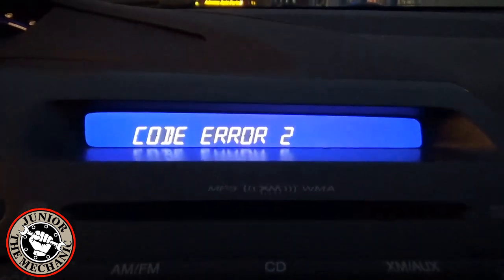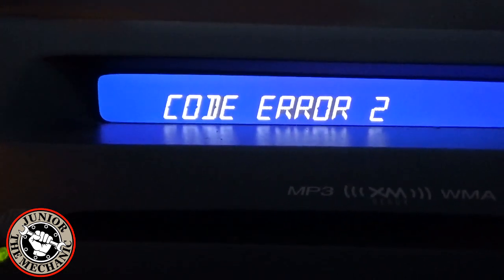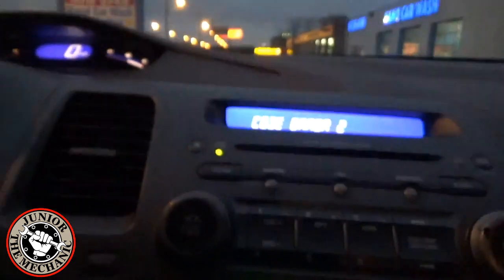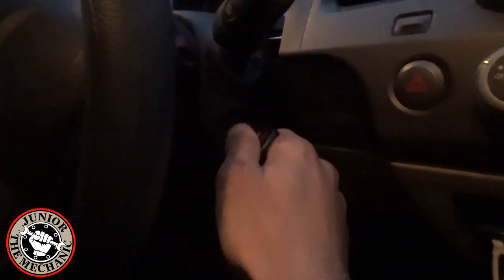Please note: by entering the password incorrectly three times, you will disable the radio for 60 minutes until you can enter the password again. I'm going to cycle the key back to the off position.